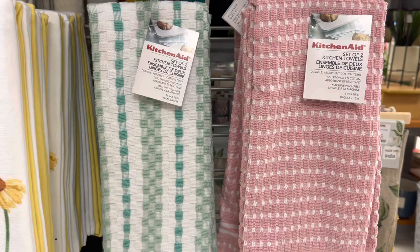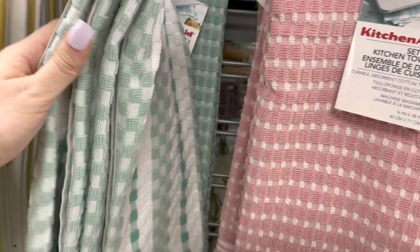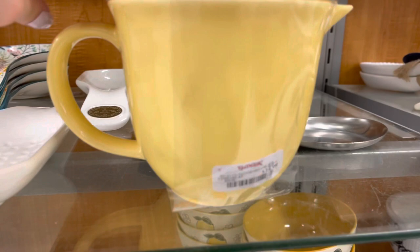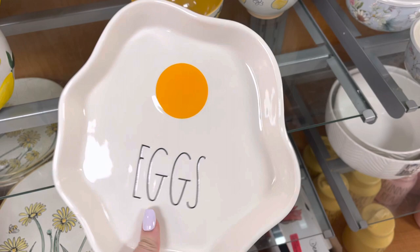They also had some other hand towel options, and some Kitchen Aid ones as well. More Rae Dunn — this is just a Rae Dunn lemon squeezer that sits on top of a cup in a really pretty yellow color. This was $12.99. They had a bunch of different Rae Dunn stuff — this one says 'eggs' and is just a little plate that looks like an egg. Super cute at $9.99.